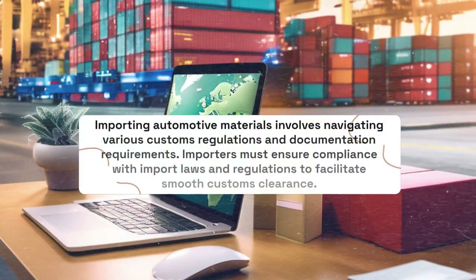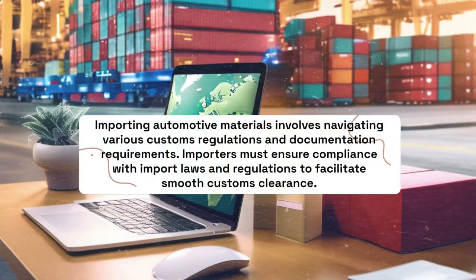Importing automotive materials involves navigating various customs regulations and documentation requirements. Importers must ensure compliance with import laws and regulations to facilitate smooth customs clearance.